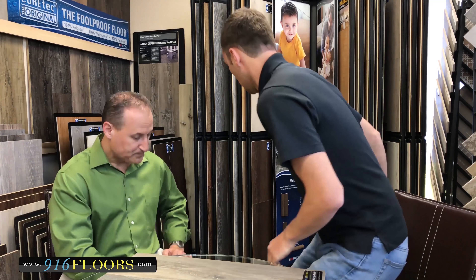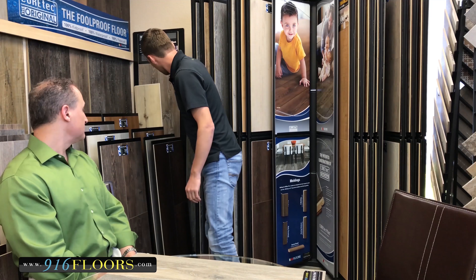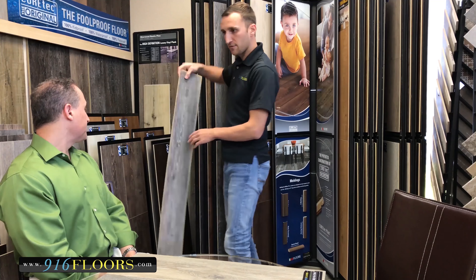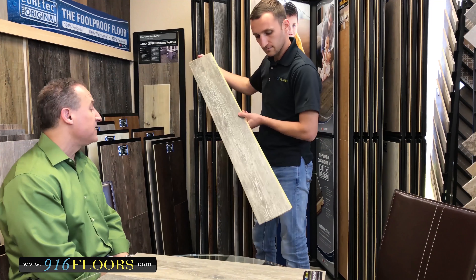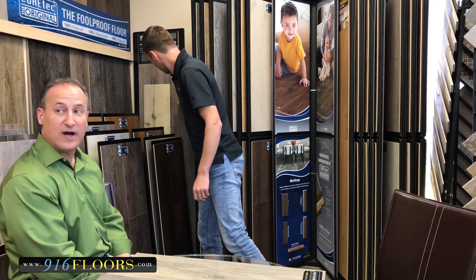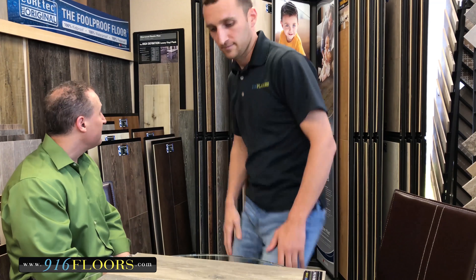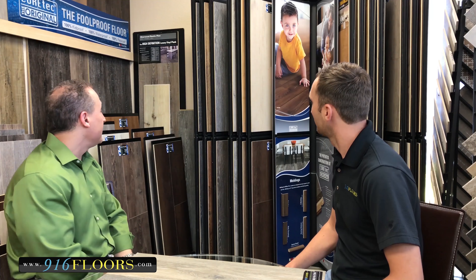The planks come in different sizes. The original Cortec came as a four-foot plank, offered in 5-inch wide and 7-inch wide options, just like laminate or hardwood boards. Then the XL was introduced — a 9-inch wide, 6-foot plank.